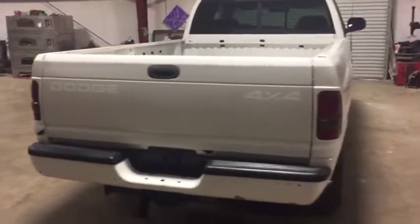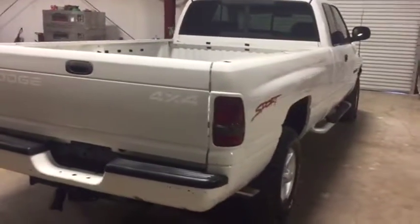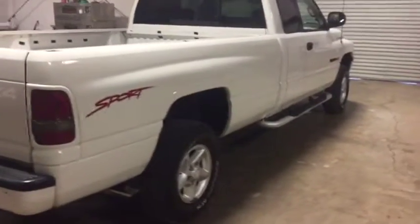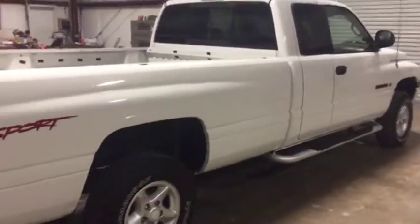Okay ladies and gentlemen, walking around the passenger side here on this long wheelbase 1998 model Dodge extended cab four wheel drive pickup truck. As we get down to the side here, you're going to see the truck seems to be straight on this side here.